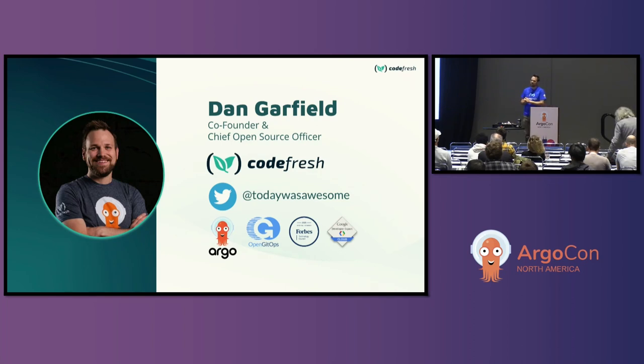You can follow me on Twitter at TodayWasAwesome. I mostly just snarkily complain about Kubernetes and things like that. In addition to being an Argo maintainer, I also helped create the open GitOps standards. If you've seen the GitOps principles, that was an initiative I helped start with folks from WeaveWorks, AWS, GitHub, Azure, and Red Hat.